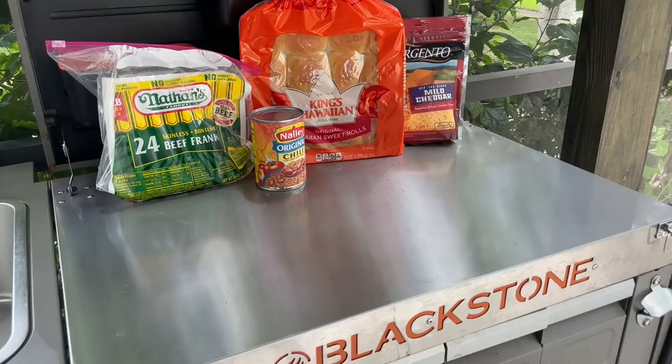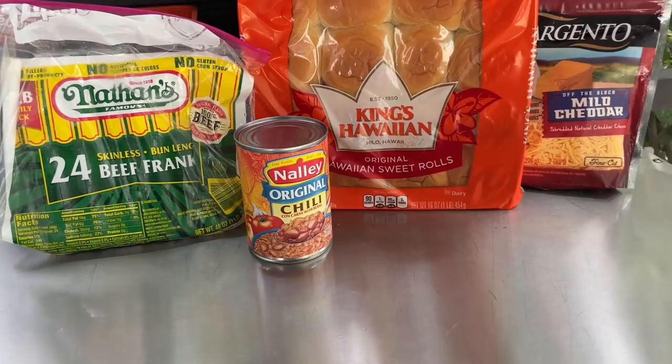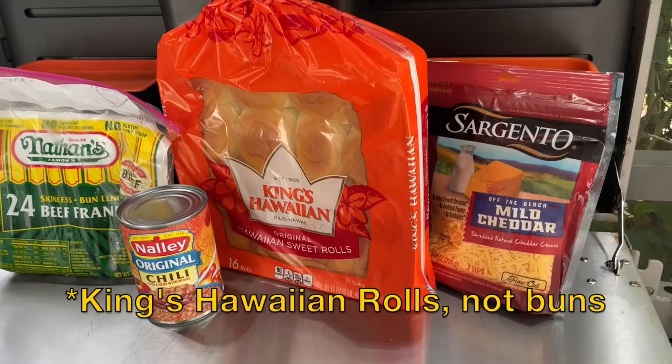Let's show why we were waiting so long to do this one. The star of the show: it's not just any chili — it is Nally chili. We haven't been able to find it anywhere here, so we did have it shipped from Amazon. We are using Nathan's hot dogs, mild cheddar cheese, and putting them on King's Hawaiian hot dog buns. A little trip I learned from CJ Frazier — he toasts them up, so we're going to do the same. Amazing job, CJ, thank you for that little tip.